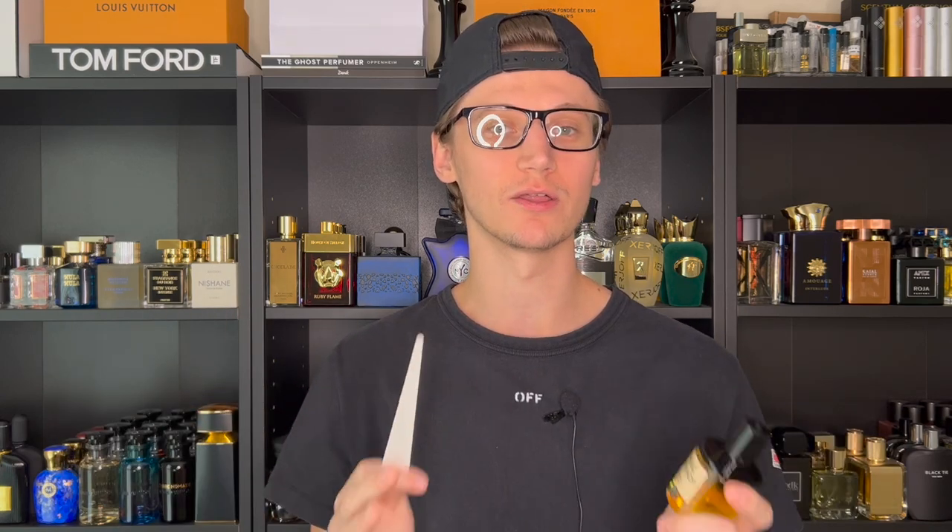It's a stunning DNA for anybody that loves fougere barbershop style fragrances. I think this is honestly a must-try — at least get a sample or decant — and I think you'll fall in love, especially if you love this genre. For me, with so many fougere barbershop fragrances in my collection, this one is a showstopper and stands out amongst all the others.